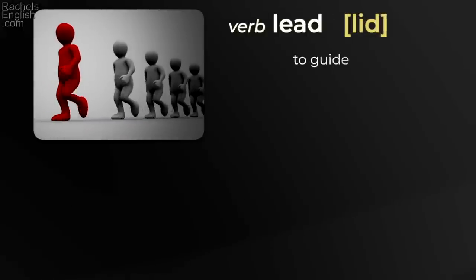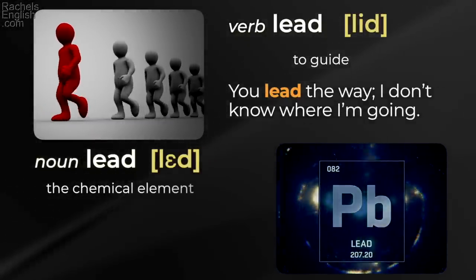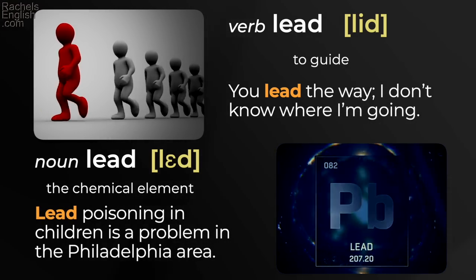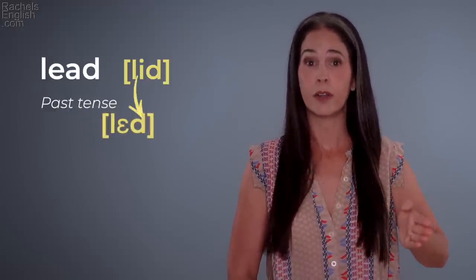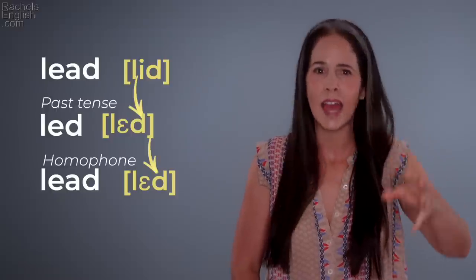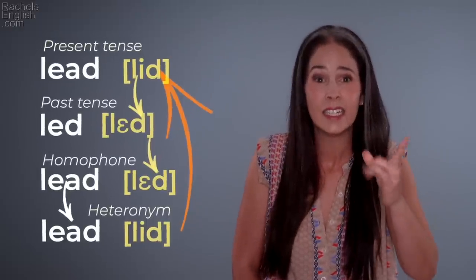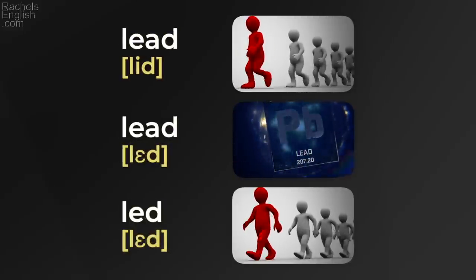'Lead' — to guide. 'You lead the way, I don't know where I'm going.' But also 'lead,' the chemical element. 'Lead poisoning in children is a problem in the Philadelphia area.' And here's what's funny: the past tense of lead is pronounced 'led,' but it's spelled L-E-D. So L-E-D is a homophone — it sounds the same as 'lead' the element, which is a heteronym with the present tense 'lead.' 'Lead' / 'lead' / 'lead.'